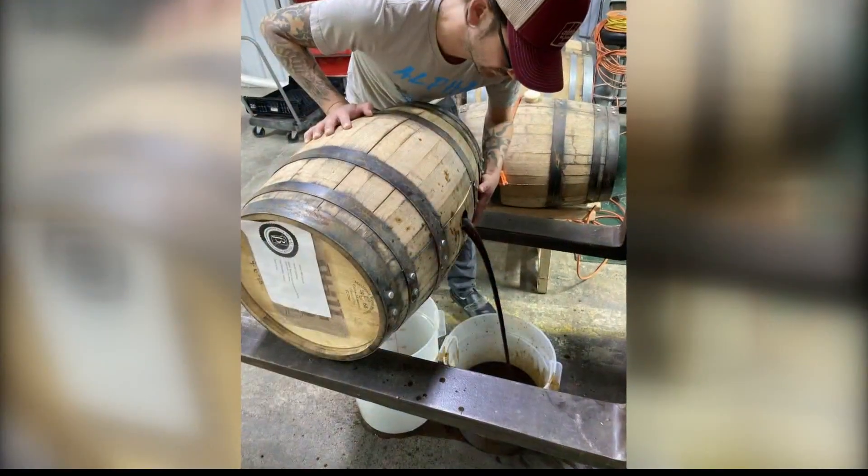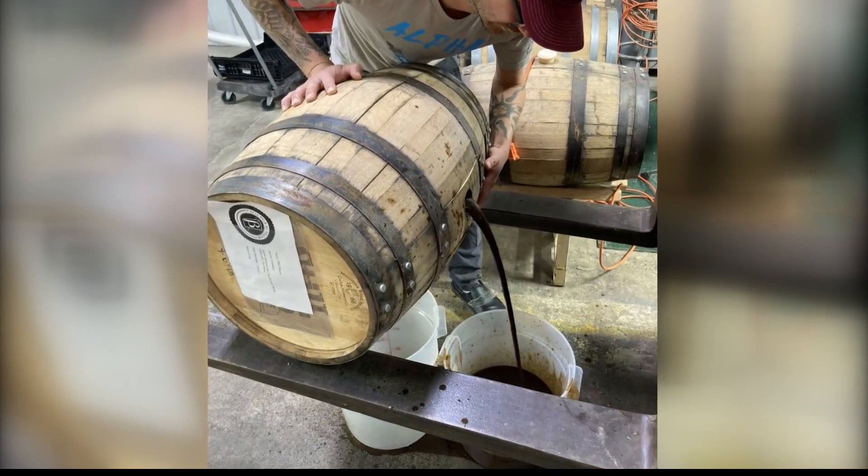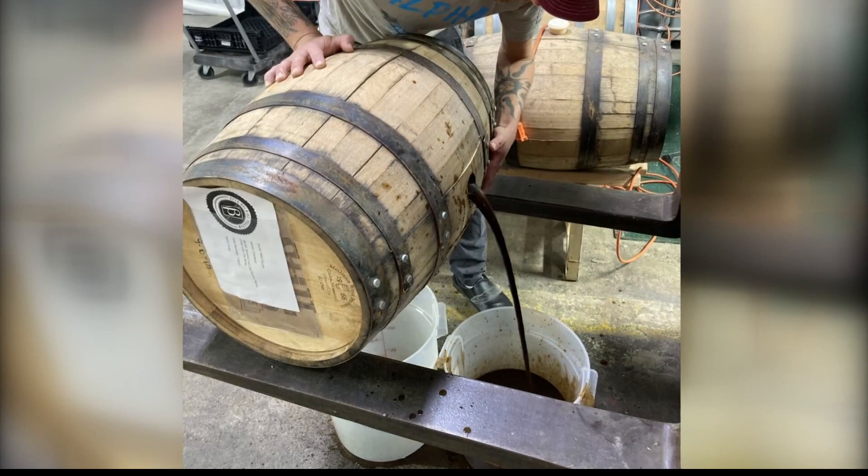Do you usually age your barbecue sauce, or is that something new that you did? We have several batches going. Oh, there's the barrel! Yeah, it's just a 15-gallon barrel.